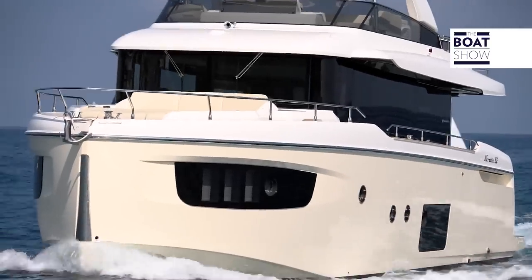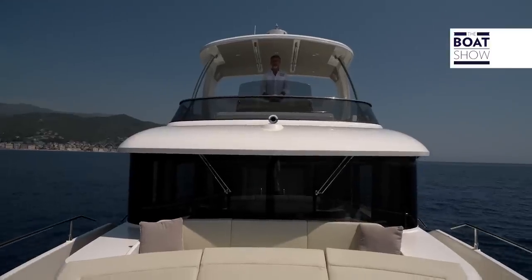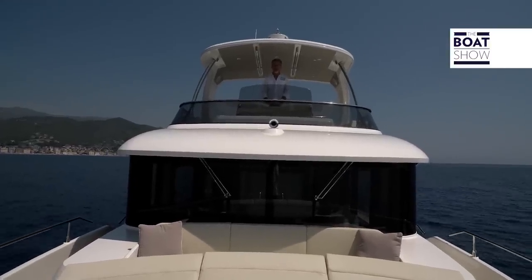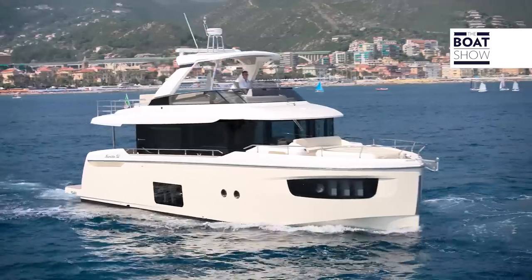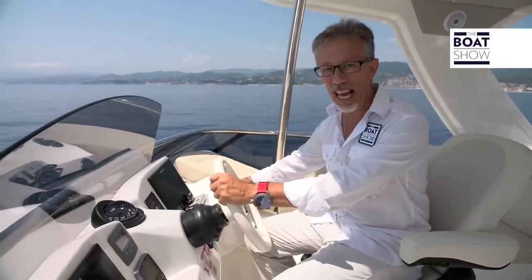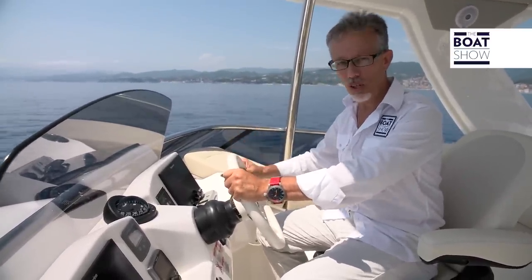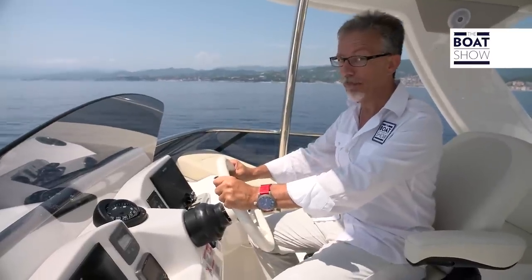She's beautiful, she's comfortable, she's perfectly crafted. But a Navetta like this has a fundamental purpose: to take you cruising for as long as possible. Now we must see how she navigates, and I'm also curious to know how much it will cost.